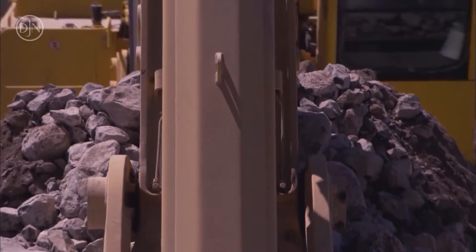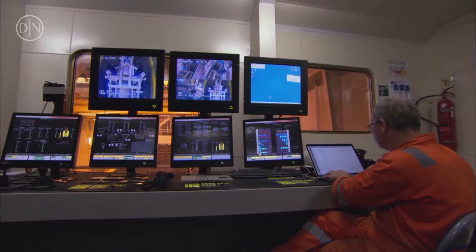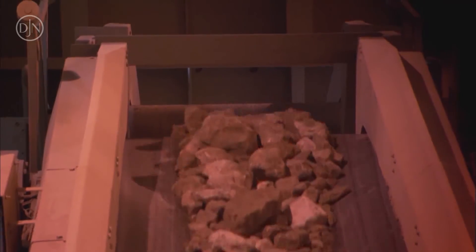The rocks are carried to the fall pipe system with two conveyor belts going from each of these hoppers. These conveyor belts can also discharge over the side of the vessel in order to discharge on the quay, or alternatively, into an inclined fall pipe, which allows installation of rocks close to the platform legs.